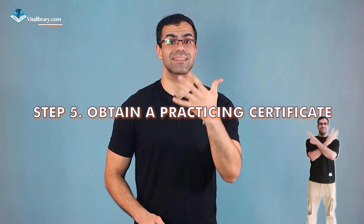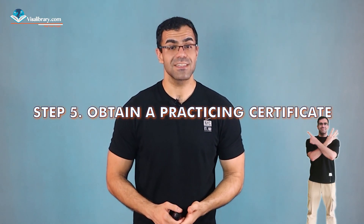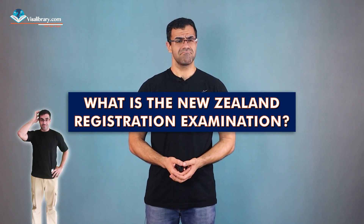Step four: Pass the New Zealand Registration Examination. Depending on your qualifications and training, you may be required to pass the New Zealand Registration Examination, or NZREX. Step five: Obtain a practicing certificate. Once registered with the Medical Council of New Zealand, you can apply for a practicing certificate, which permits you to practice medicine lawfully in New Zealand. The NZREX consists of a computer-based multiple choice test and a clinical assessment covering key medical topics.